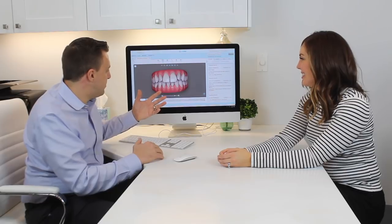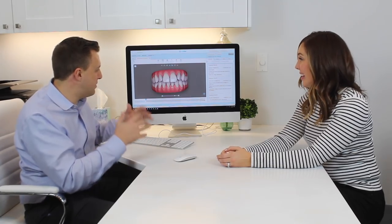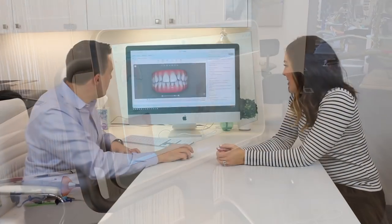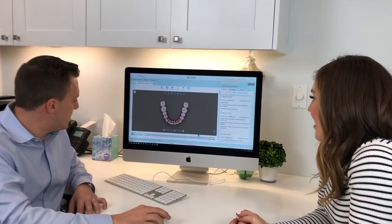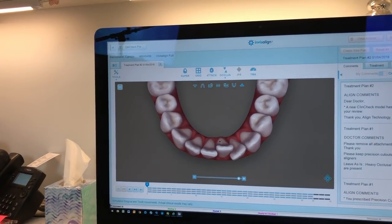The way we used to do these things was to take a goopy impression — that's what it was like when you were a kid. Now we've got the digital scanner, so we took a scan of your mouth and planned this out in the software. One of the main things you were focused on was your lower teeth — you noticed over time, without a retainer, those teeth wanted to crowd up.